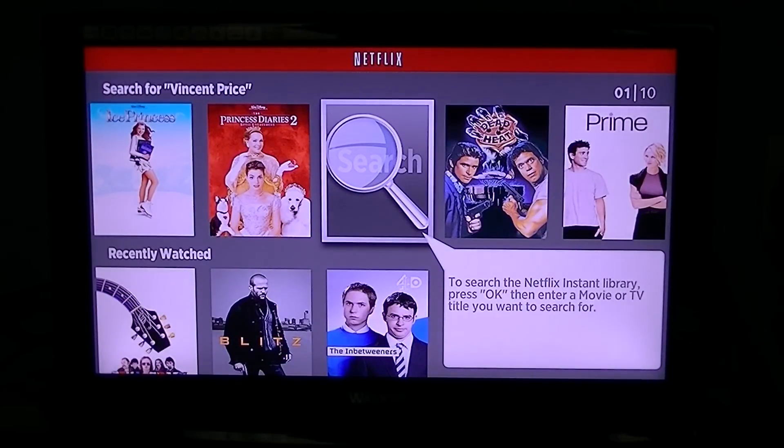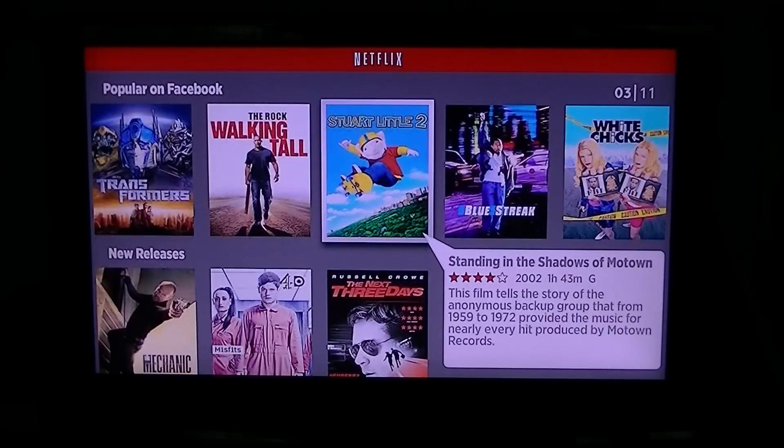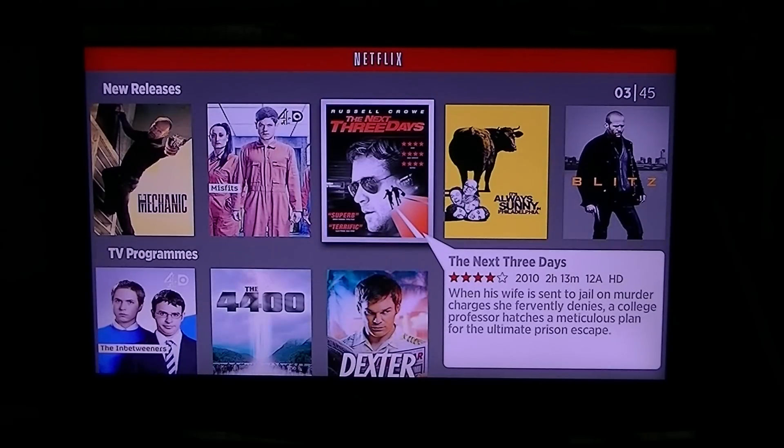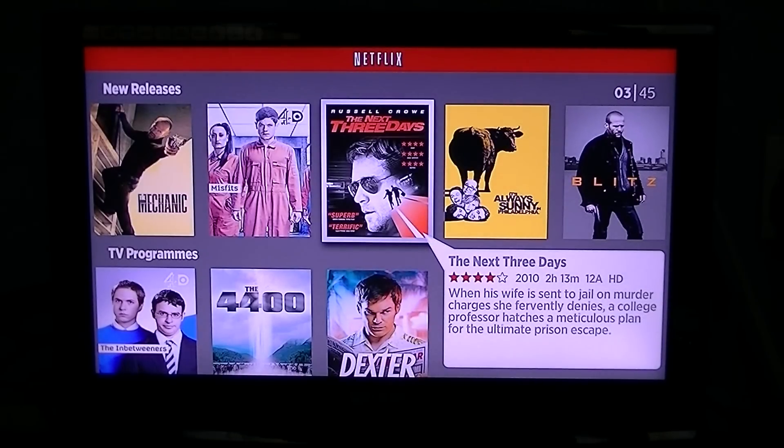So arrow over to Netflix and just hit the OK button - it'll bring you in. Once you're in there, you can see it'll give you things like things you've previously searched for, things you've recently watched, some of your favourite films that you may have rated using the Netflix application within the Roku. And then also you can look for films by genre, or you can actually use the search function itself, which lets you search by a film name or perhaps an actor.